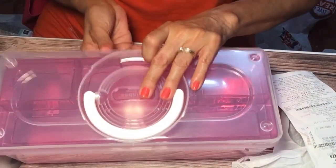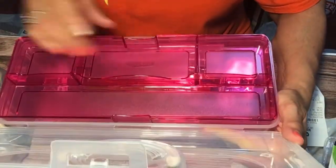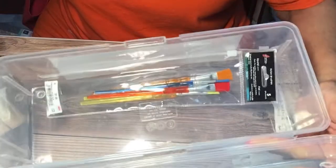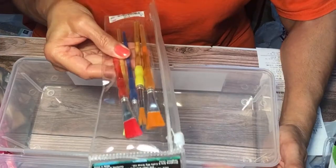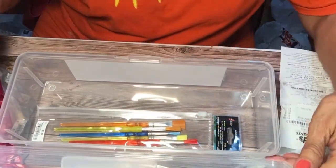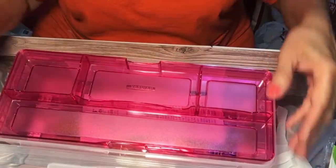You open it up and it has compartments — one, two, three, four — and then you take it out and it has a pretty good size box. I also bought some paint brushes that I needed for two dollars, and I think this toolbox costs $4.99.